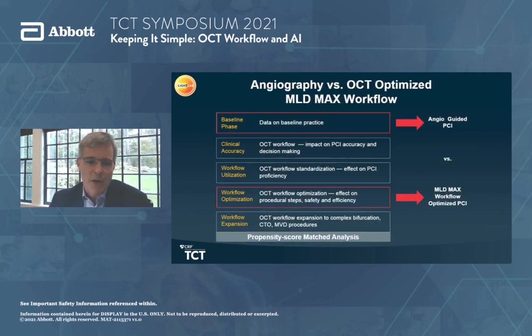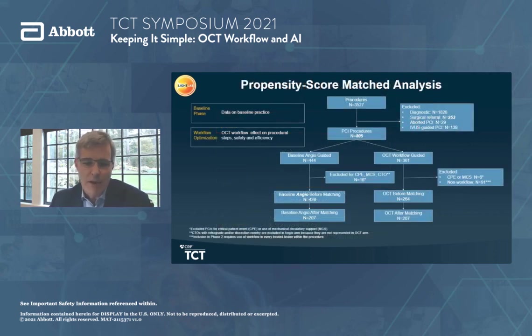Now thinking about angiography versus OCT-optimized MLD Max workflow — this is the new data presented at TCT. This compares baseline practice to practice with a focus on using OCT to improve efficiency. Comparing case planning between baseline angiogram-guided and after practice with MLD Max workflow using propensity score matching over 26 features known to impact timing, the question was: how are we doing in terms of time and efficiency? This was really designed to compare an OCT-guided efficiency workflow versus not using it at all.